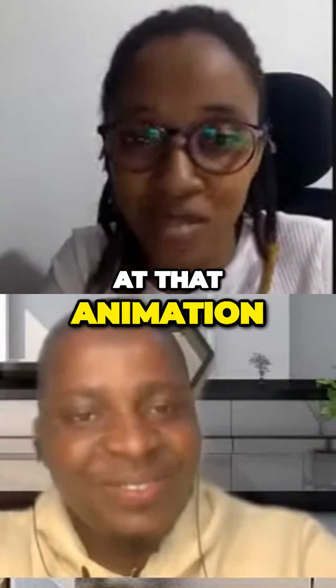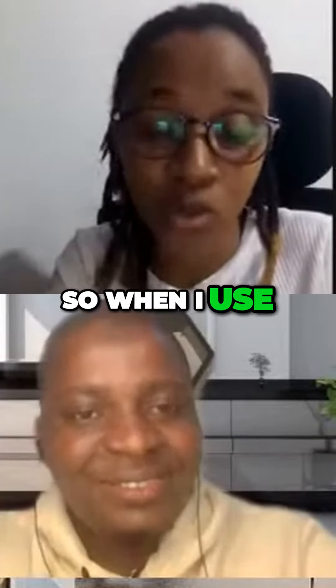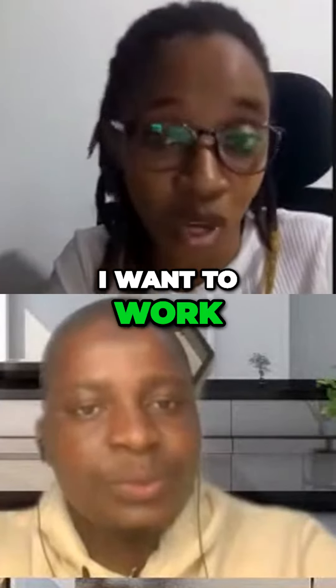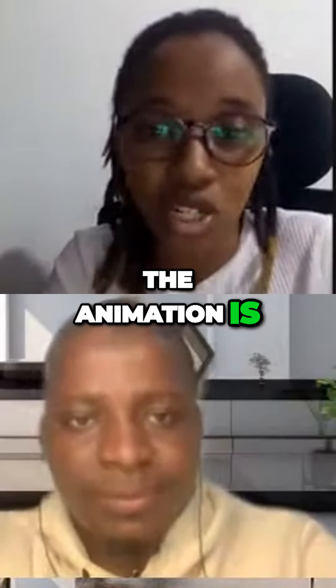That customer will look at that animation and be like, 'Wow, okay — I was here, this is where I am right now, so when I use their products or services, this is where I'll be. Wow, I want to work with this company.' So if you're using animations, keep in mind what the animation is trying to communicate.